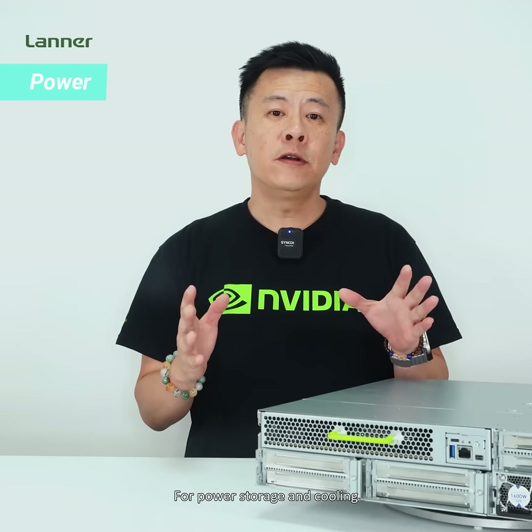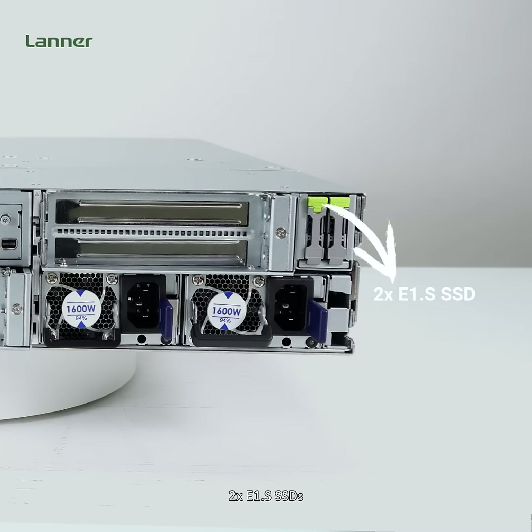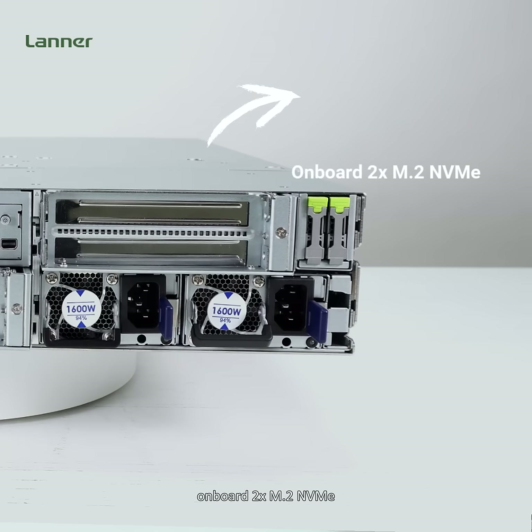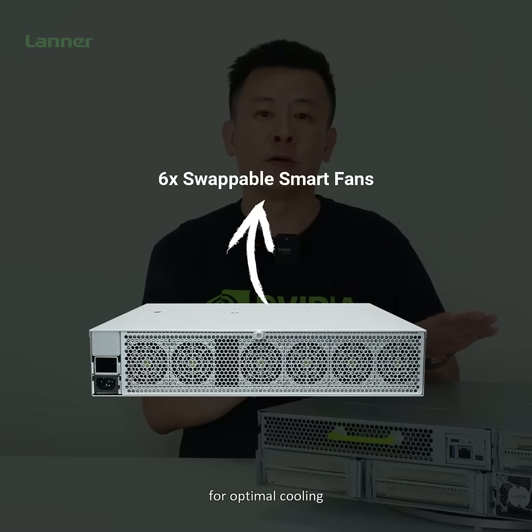As for power, storage, and cooling, this system features two 600W redundant power supplies, two E1.S SSDs, onboard two M.2 NVMe drives, and six smart fans for optimal cooling.